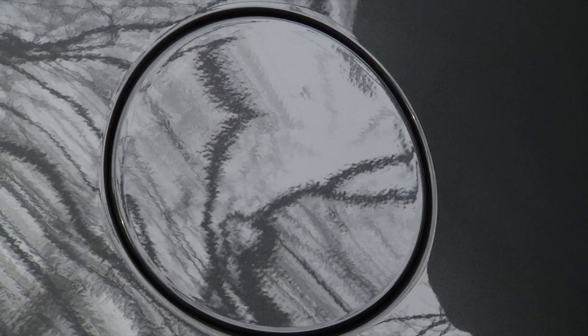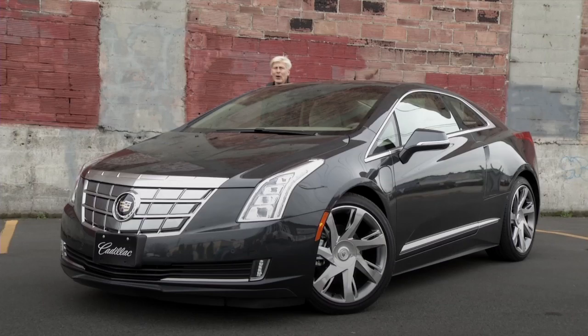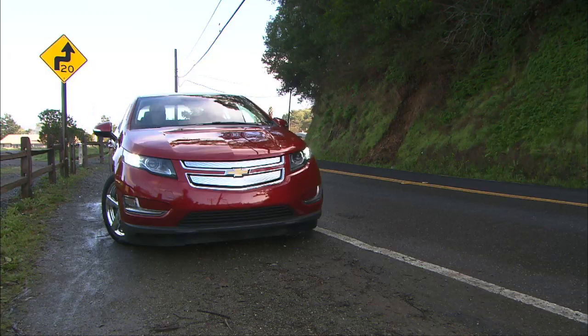This Caddy is electrically powered and there's a gas tank. The ELR is based on General Motors' Voltec architecture. Sound familiar? Voltec? If you're thinking Chevrolet Volt, you move on to the lightning round.